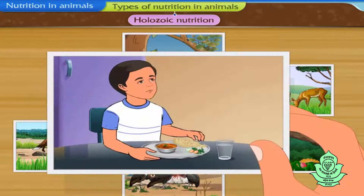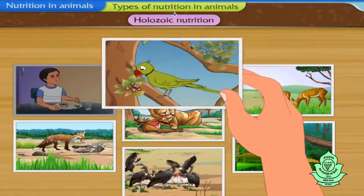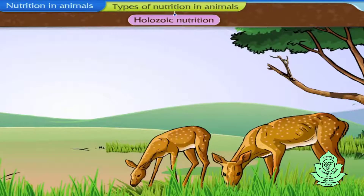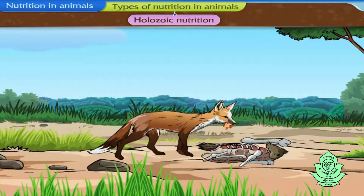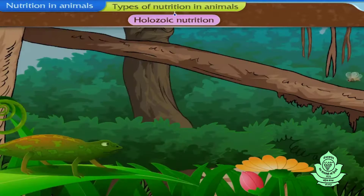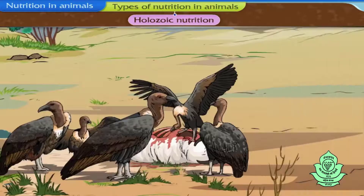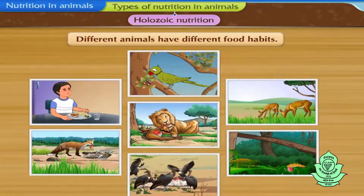In the first picture, we can see a boy eating food items like vegetables and meat. In the second picture, a parrot is eating a fruit. A deer is seen feeding on the grass in the third picture. In the fourth picture, a fox is seen feeding on the flesh of another animal. In the fifth picture, a lion is eating a deer. In the next picture, a chameleon has preyed on an insect. In the last picture, a vulture is feeding on the dead body of an animal. Thus, different animals have different food habits.